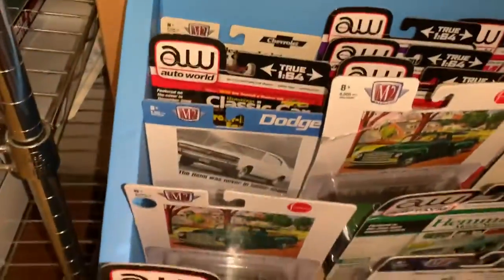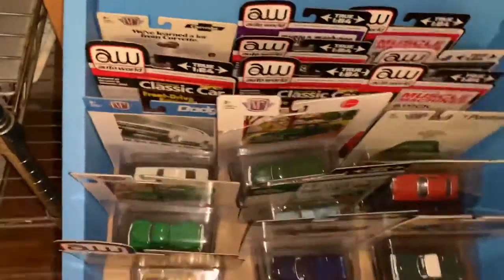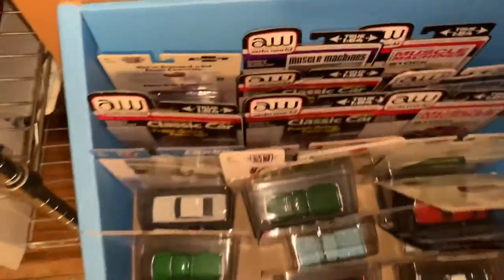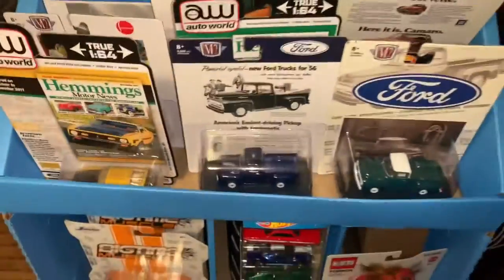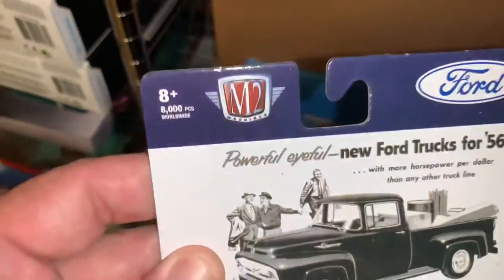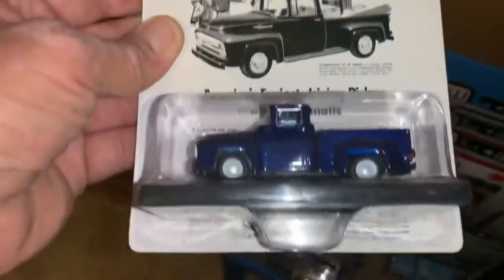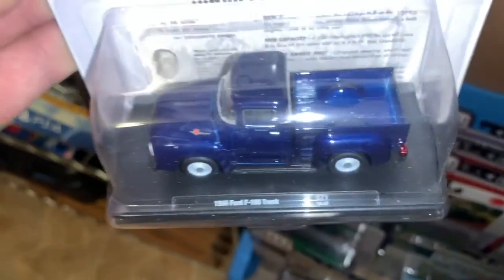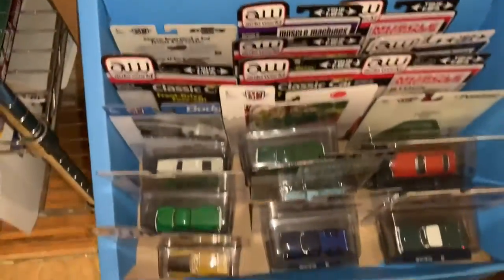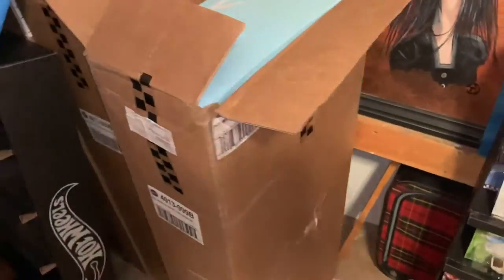These are all the Auto World and M2s that are numbered that I picked up, and there are quite a few. Those were not cheap either — anywhere from $7.97 to $8.97. They're really high end, super nice. I really like the M2 ones that are all numbered — they have mock-ups of ads, a stand for it, and the attention to detail is really something on these.